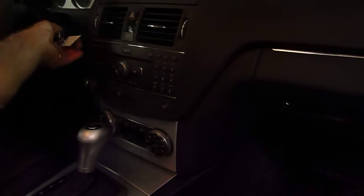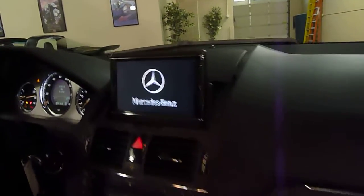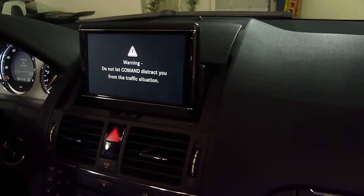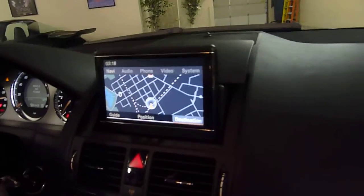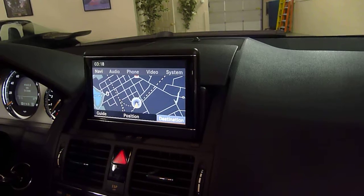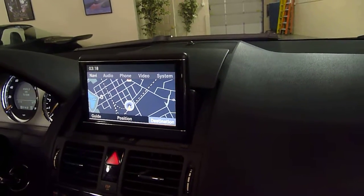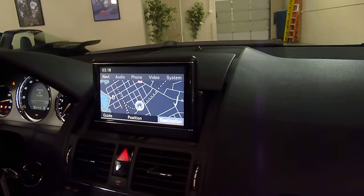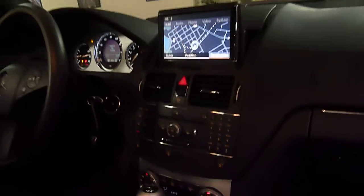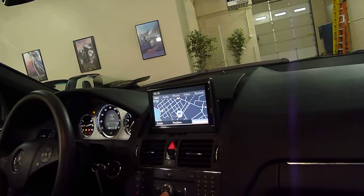It has the optional navigation screen, also called the COMAND system, which controls telephone, audio, DVD player, and much more — a very, very nice option. It is also factory Bluetooth ready.